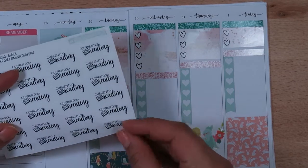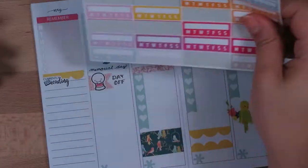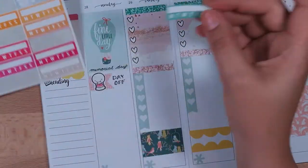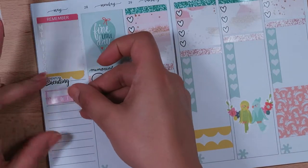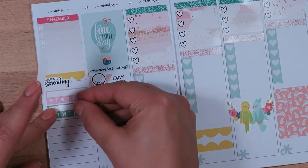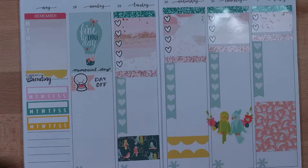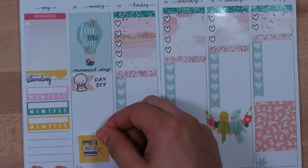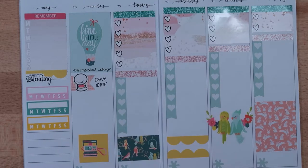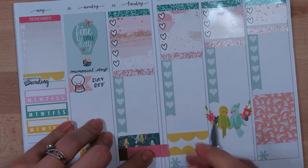These 'currently reading' stickers are from Minted Papery, and each week I like to add in what I'm currently reading. I just started a new book this week — I finished the previous one on Thursday, so I'm actually reading Dark Matter now. I also added in three habit trackers, which are from Scribble Prints Co, from the colorful collection.